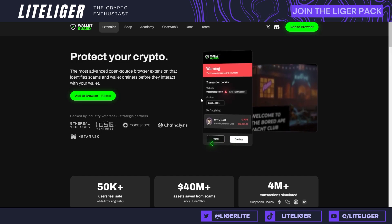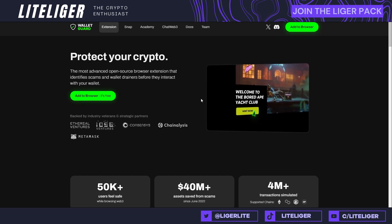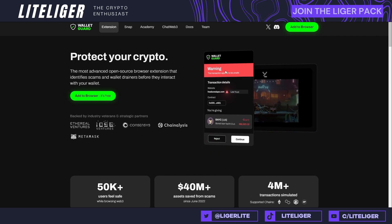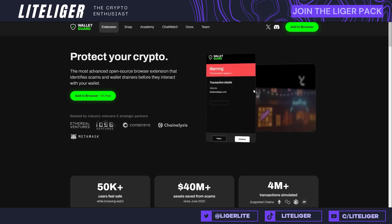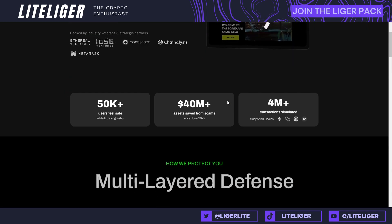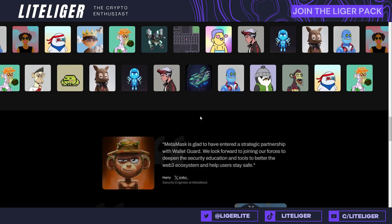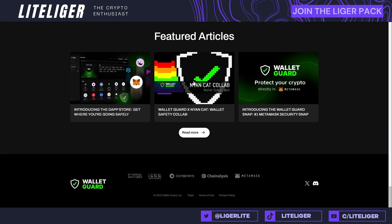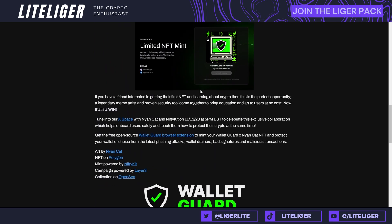For security solutions: number one, get Wallet Guard. I've been shilling this on multiple videos. Wallet Guard is not a wallet and not a dApp — it's an extension. When you open a site, it will show a warning sign and tell you if a site is a drainer contract. This has saved me at least twice when I was very close to giving access to a wrong website. It also gives websites a ranking and it's really good. It's at least for EVM; I'm not sure if it extends to Phantom right now.